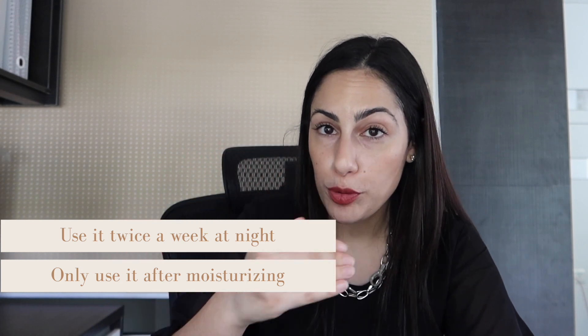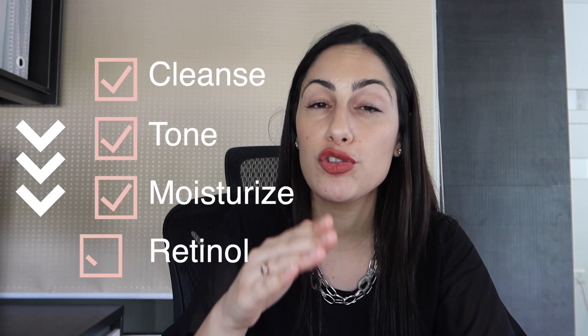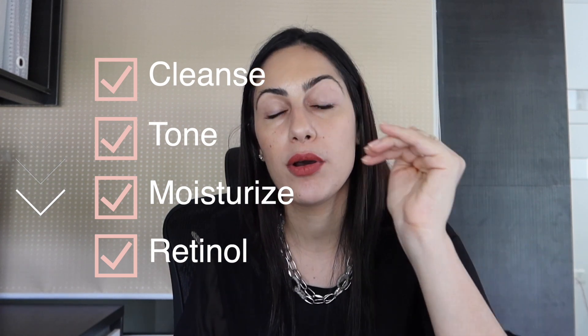The earlier you apply retinol in your routine — cleanse, tone, then retinol — the greater the absorption and effects: more help with hyperpigmentation, firming, cell renewal, and treating acne. However, a lot of penetration when you're just starting out isn't always the best thing. To avoid irritation or sensitivity with 1% retinol, I'd advise you to cleanse, tone, moisturize, and then apply retinol on top of moisturized skin — using the moisturizer as a barrier to limit absorption.